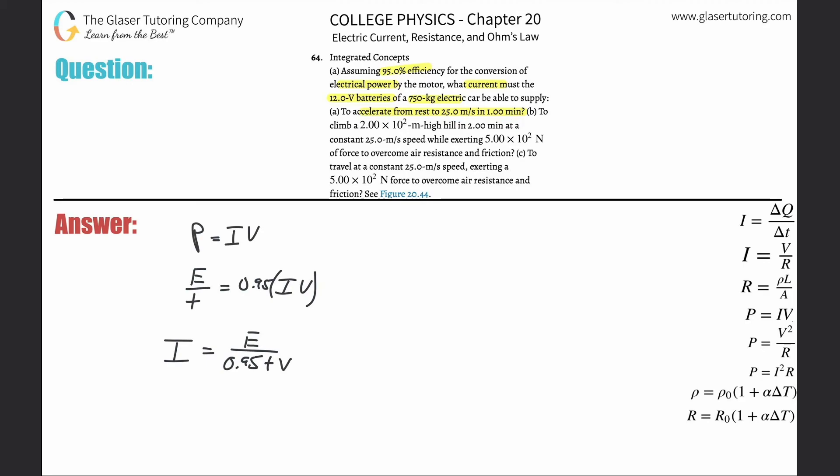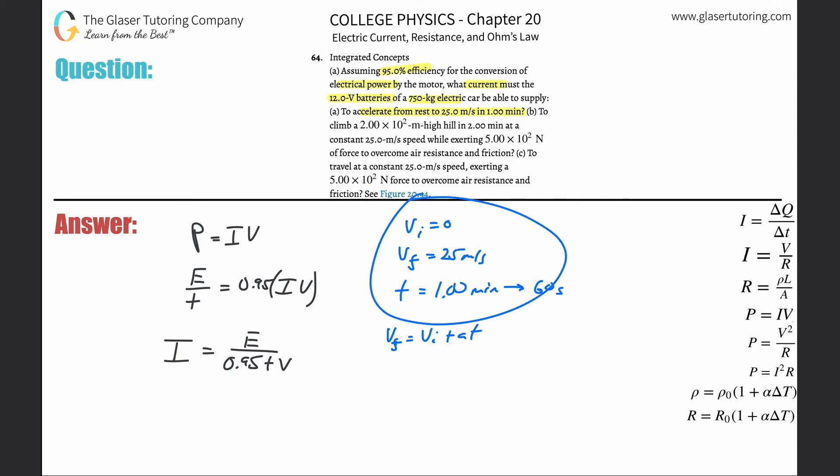Let's write down some knowns. The initial velocity V_i = 0. The final velocity is 25 meters per second. This is happening over a timeframe of one minute, which is 60 seconds. From this information I can use the formula V_F = V_I + AT to solve for the acceleration.